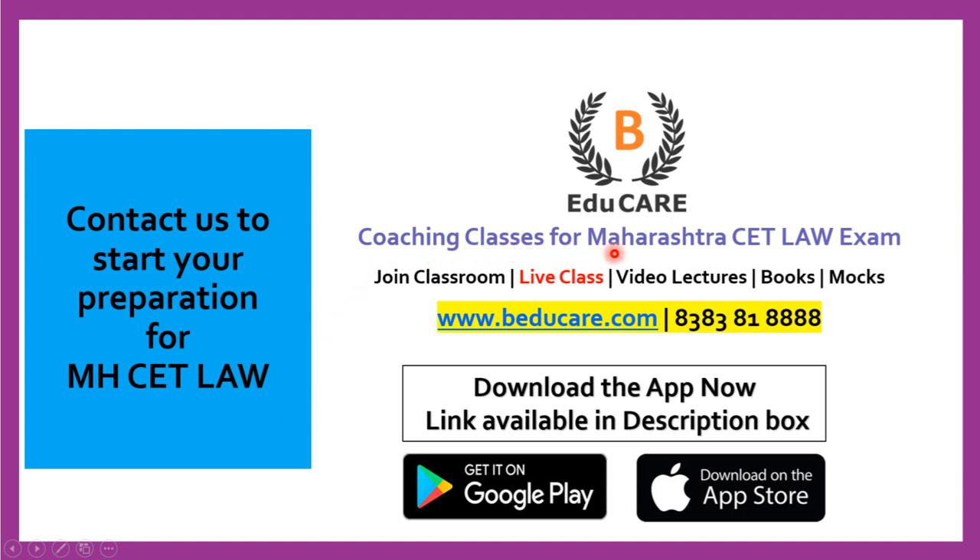We are coaching classes for the Maharashtra CET law exam. We provide classroom coaching in Mumbai, we provide live classes, video lectures, books, and mock tests. Our application is available on the Play Store as well as the Apple Store. You can download the application and access the mock tests and other courses provided in the application.